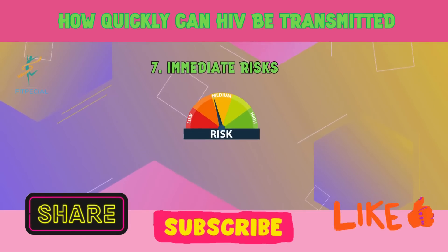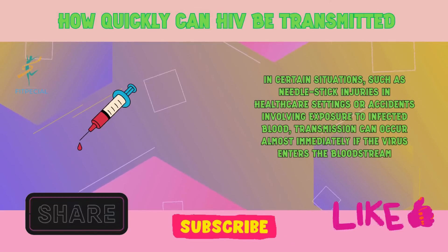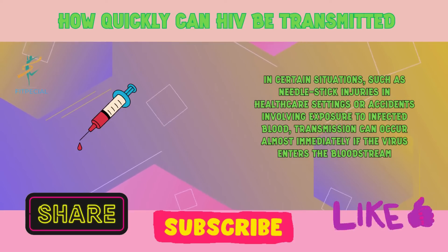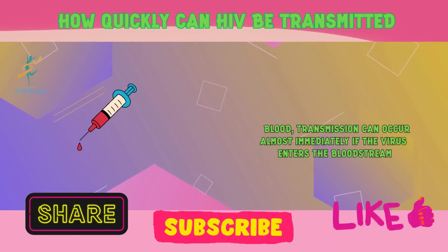7. Immediate risks. In certain situations, such as needle stick injuries in healthcare settings or accidents involving exposure to infected blood, transmission can occur almost immediately if the virus enters the bloodstream.